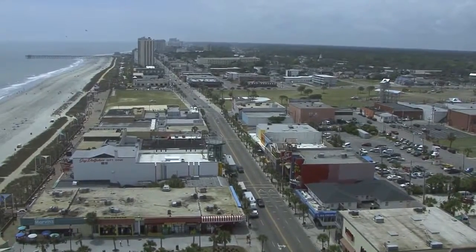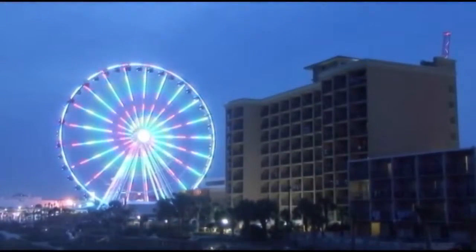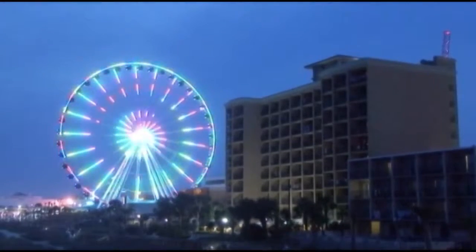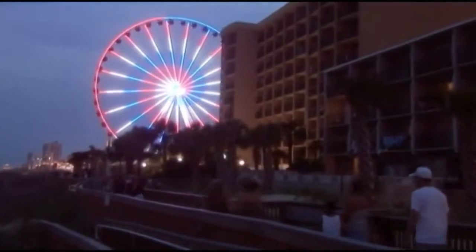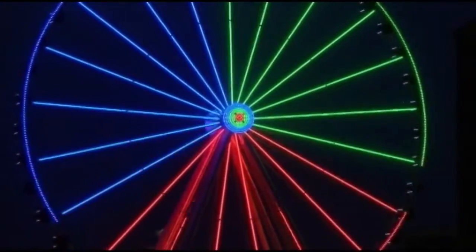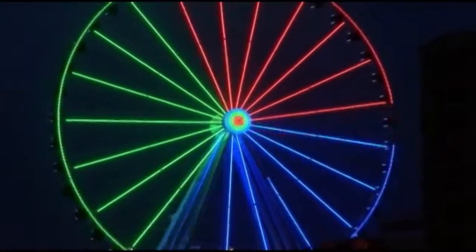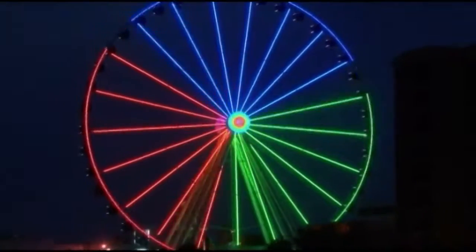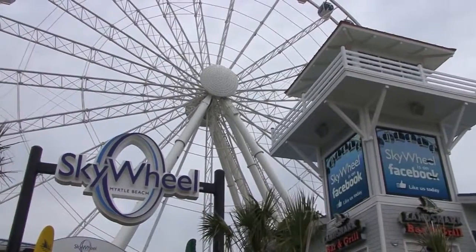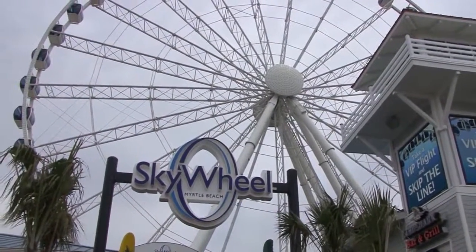As the sun is setting, the Sky Wheel is taking on an entirely new style. As the LED lights begin appearing, it is now time to experience the Sky Wheel at night. It seems completely different as the night sky has so many stars out over the Atlantic Ocean. So many cool things to point out and take some great pictures of to take home and show your friends.